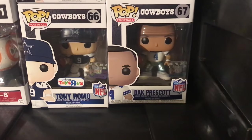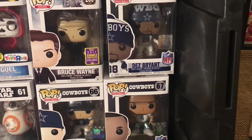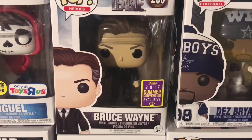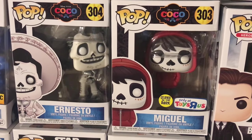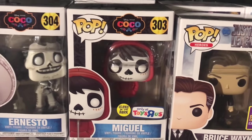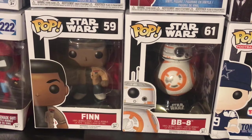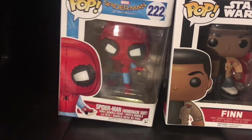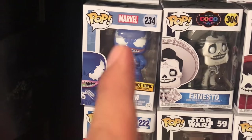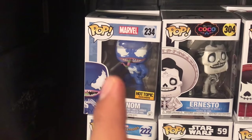Next you got Tony Romo — the Toys R Us exclusive — Dak Prescott, and Dez Bryant, which are the only Dallas Cowboys pops I have. I still need to get Ezekiel Elliott and Jason Witten at some point. Over here you got Bruce Wayne, a 2017 Comic-Con exclusive. Then you got Ernesto and Miguel from Coco — Miguel being the Toys R Us exclusive, which is actually like a $50 pop now. Down here you got Finn and BB-8 from The Force Awakens. Spider-Man in the homemade suit from Spider-Man Homecoming. And the Hot Topic exclusive Venom — the new trailer just came out today and it looks so much better than the first one.